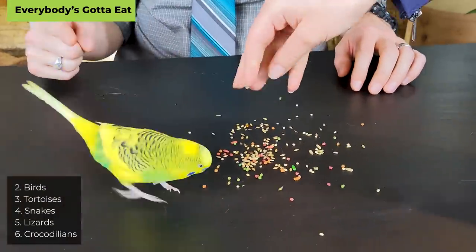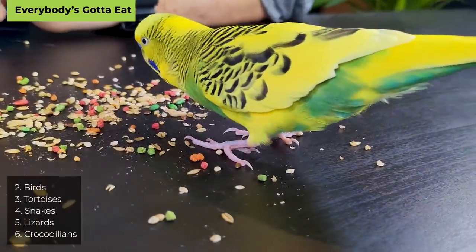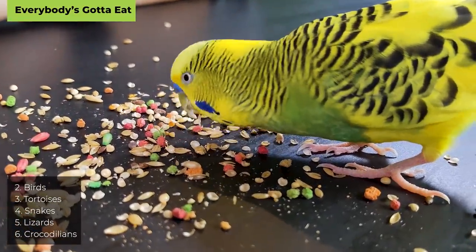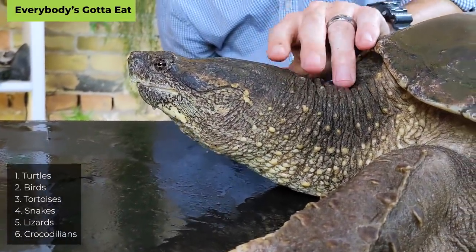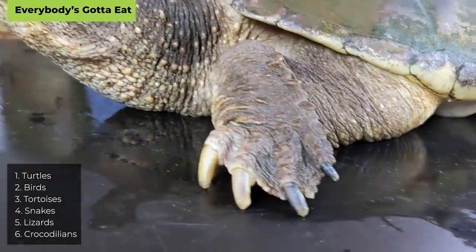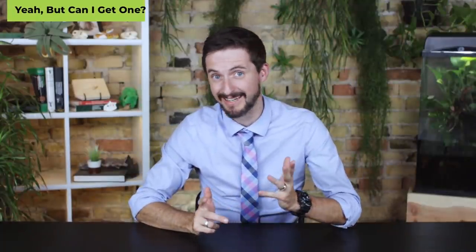At number three: tortoises. They eat vegetation almost exclusively — no live or dead animal feeders — which is great, but they eat a lot for their size and some get enormous, meaning frequent and sometimes expensive grocery trips. Number two: birds often do well on prepared diets, seeds, and foods that last longer than fresh vegetables. And at number one: turtles. Most do really well on prepared turtle diets, so you don't need to buy food often, and when you do it's not something you'd consider keeping as a pet.